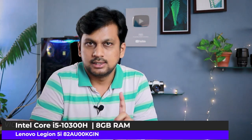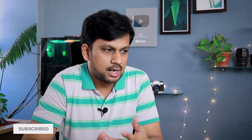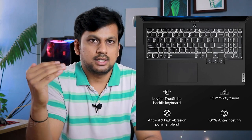Next is the Lenovo Legion 5i, which also features a 10th gen Core i5 Intel processor, a 15.6-inch Full HD IPS display, 8 GB RAM, 1 TB hard disk plus 256 GB SSD. What's unique here is the Nvidia GeForce GTX 1650 Ti graphics card, which delivers around 10% better graphics performance than the standard GTX 1650.